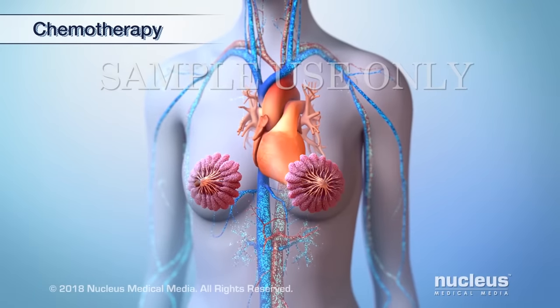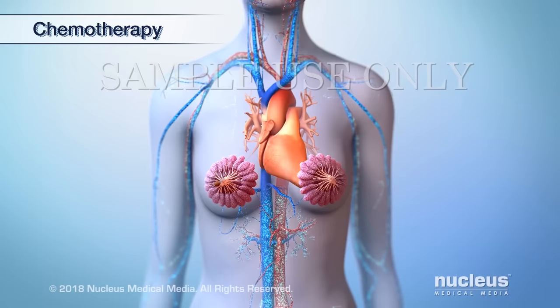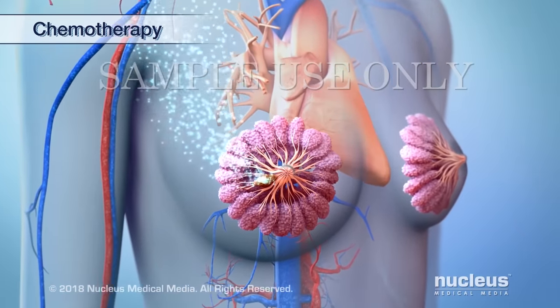Chemotherapy uses certain drugs to kill cancer. These drugs may treat cancer cells throughout the whole body or can be given to treat cancer cells in one area.